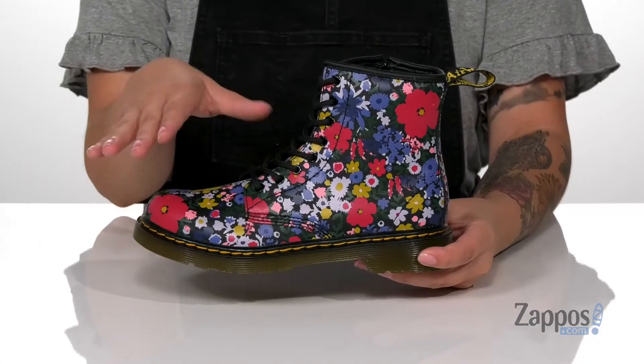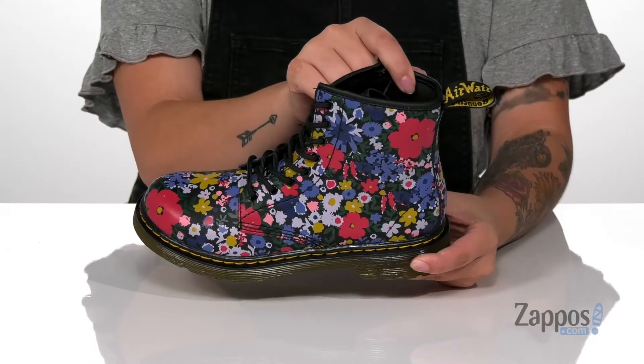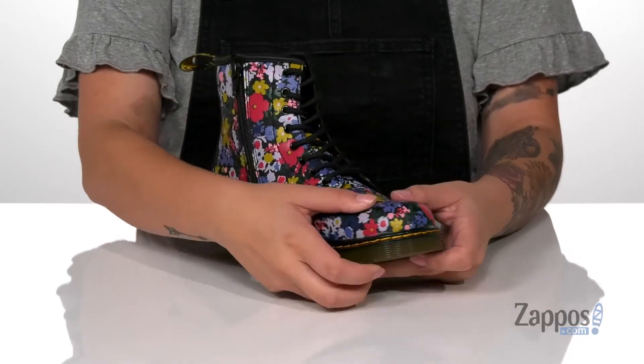Hey y'all, it's Katerina from Zappos and let's take a look at this style by Doc Martens Kids Collection. These boots have a leather upper with this really fun floral design and a textile inner lining. These are cushioned for that all-day wear and they are a lace-up closure, allowing your kids to get a custom and secure fit.